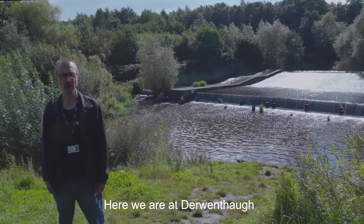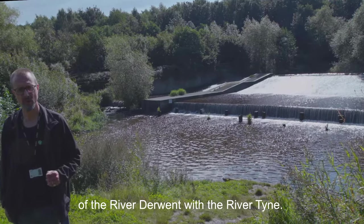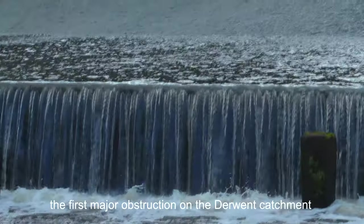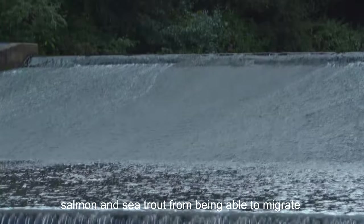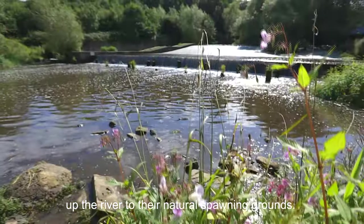Here we are at Derwenthof, a short distance upstream of the confluence of the River Derwent with the River Tyne. You can see behind me Derwenthof Weir, the first major obstruction on the Derwent catchment — a very significant structure that completely stopped salmon and sea trout from being able to migrate up the river to their natural spawning grounds.